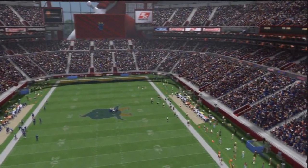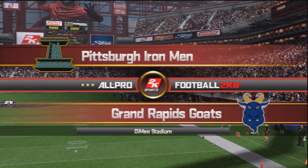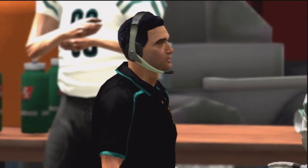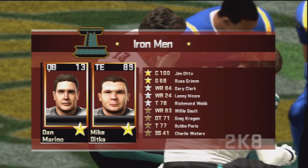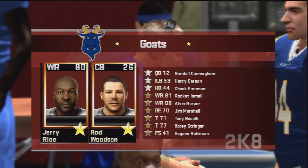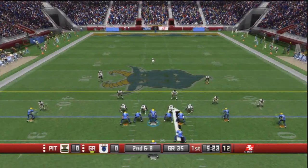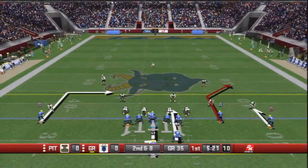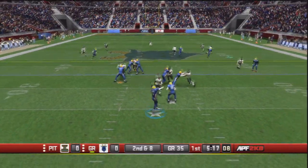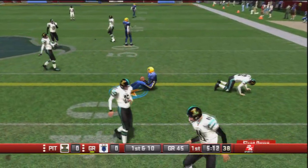Hello everyone and welcome back to the Grand Rapids GOATS season mode. It's been a little while since we last caught up with the GOATS, so let me give you a quick update on their season so far. They are 9-3-2 and today they're taking on the Pittsburgh Ironmen, who are a 3-11 team. But when you have a quarterback like Dan Marino, you always have to watch out. The GOATS are in the battle for a first-round bye or home field position throughout the playoffs. They've already clinched their division and are just looking to give themselves the best possible situation headed into the postseason.